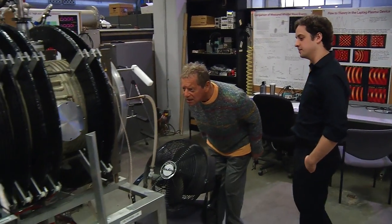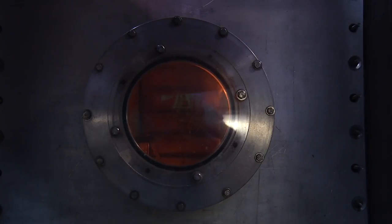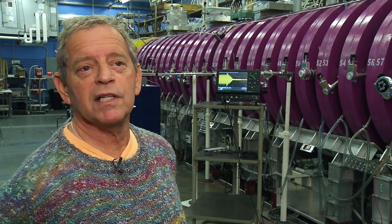Grad students, by the time they graduate, are not only good plasma physicists, but they can go out and build machines if they have to.